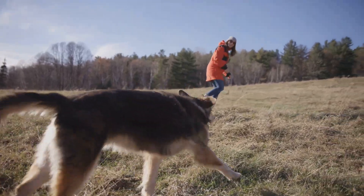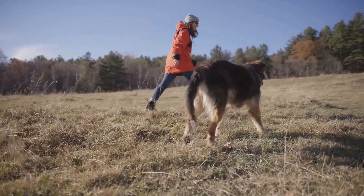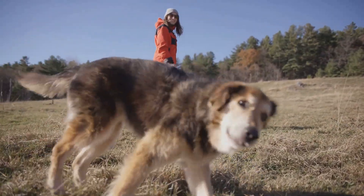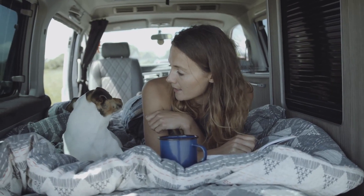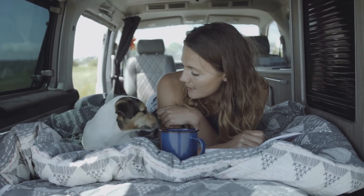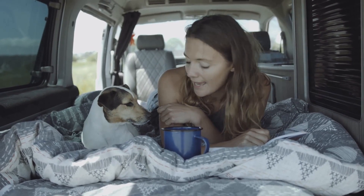Exercise is another key factor. If your pet is a high-energy breed, you may need to plan for frequent stops and playtime. Or if they're a laid-back lapdog, a comfortable spot to lounge might be all they need. Lastly, consider their temperament. Some pets may be anxious or excitable in new environments; others may be more adaptable. It's important to plan around these traits to ensure a smooth journey for everyone.